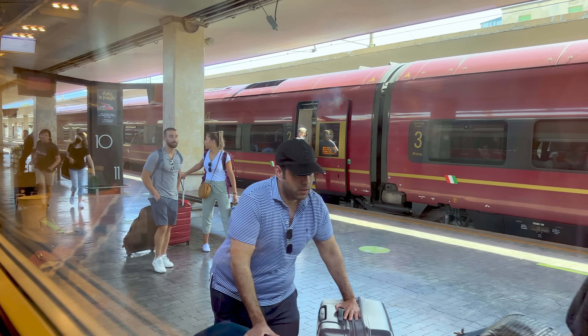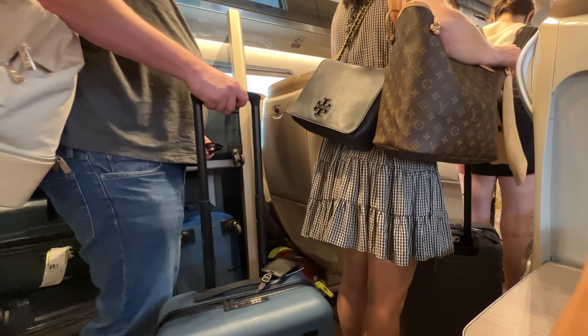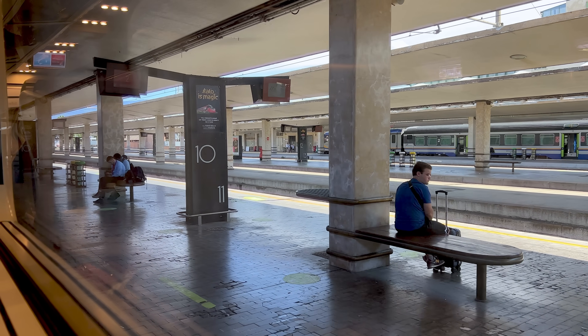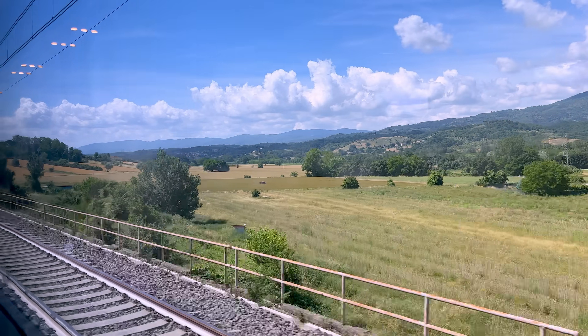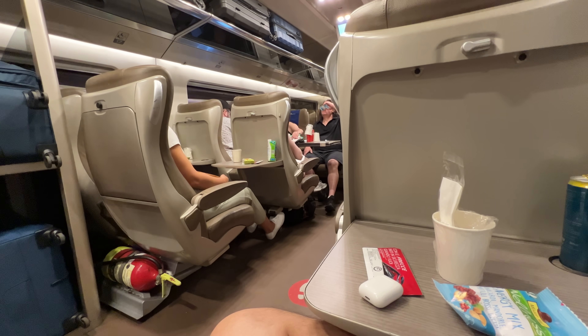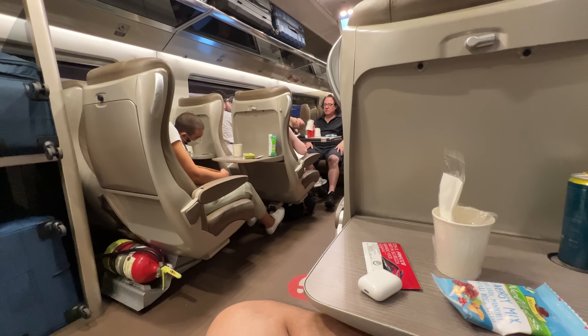As expected, the fairly empty business class car became completely full of American tourists leaving Florence headed to Rome with way too much luggage. The trip from Florence to Rome is above ground and quite scenic, and we hit a top speed of about 243 km/h. After Florence there was a second service, but only for people who recently boarded — it's a one-and-done sort of thing, apparently.